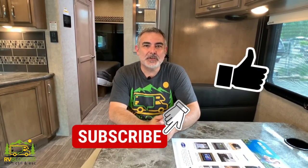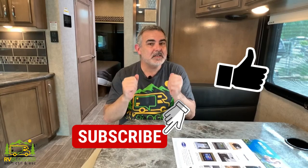If this is your first time seeing us on YouTube, welcome aboard. We make tons of videos all about RVing and we also have our website RVBlogger.com where we literally have hundreds of articles all about RVing as well.